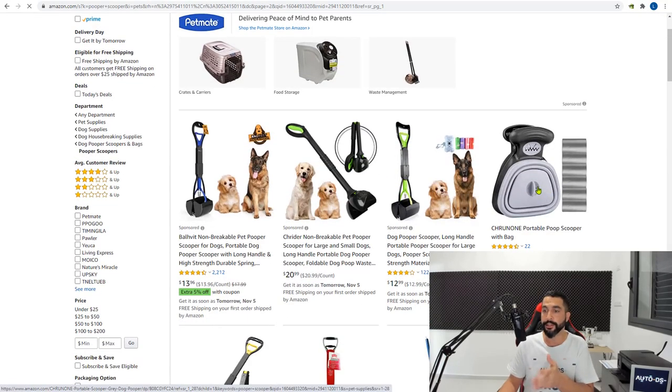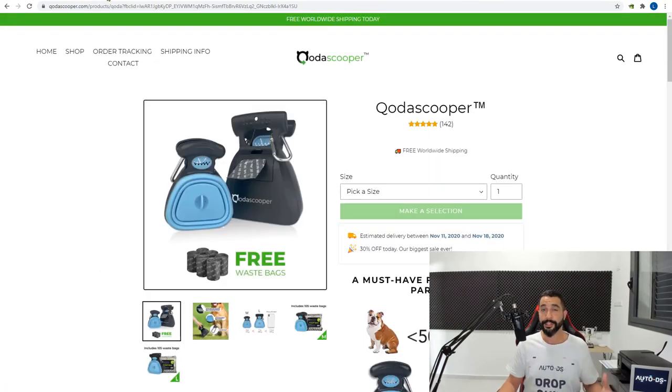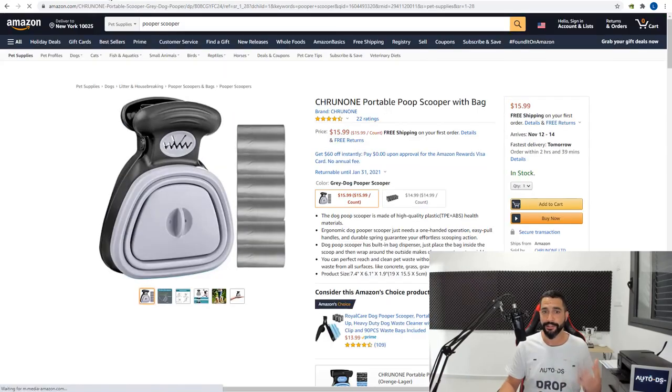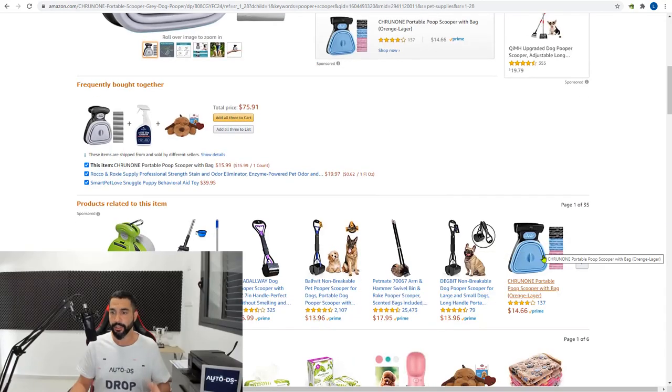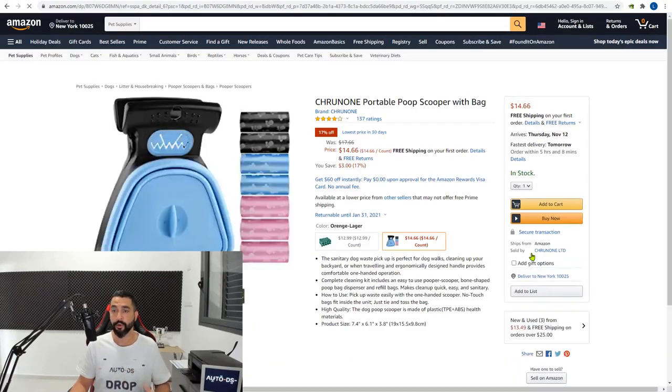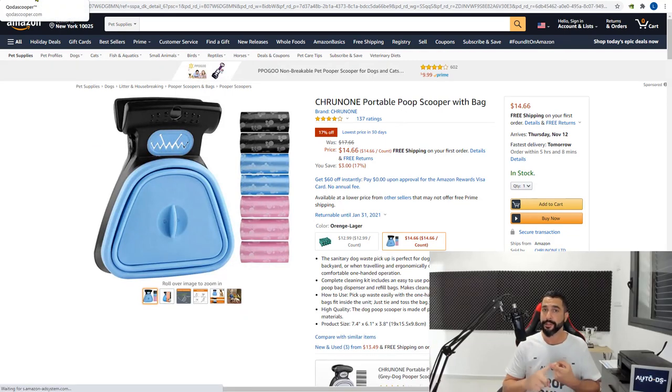Here we go — a portable pooper scooper. Looking at this product next to the original, it's the same product just in different colors. If you scroll down and look at similar products you can find a cheaper version — this one is $14.66 and it's got cooler colors. So you can find the item very easily through a reverse image search, seeing the competition, or by simply searching Amazon or other suppliers like Banggood, Etsy, or Walmart.